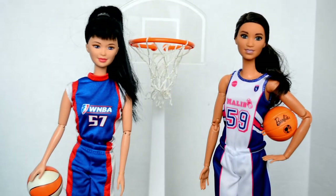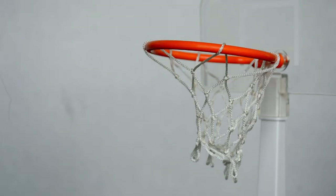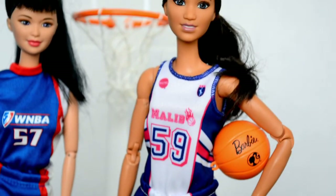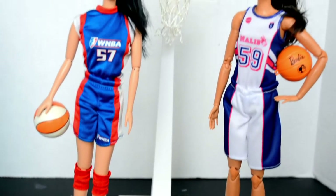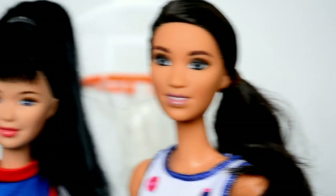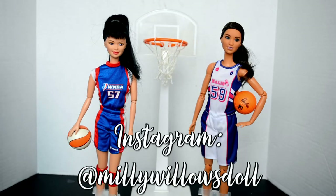I think this is a really neat and fun feature. That was a comparison of how the basketball player Barbie has changed over 20 years. Both dolls are gorgeous and fun in their own way — which one do you like better? I personally like the older one, but that's mostly due to nostalgia. Let me know in the comments, and if you like this video please subscribe. Follow my Instagram at Millie Willows Doll — thanks for watching!